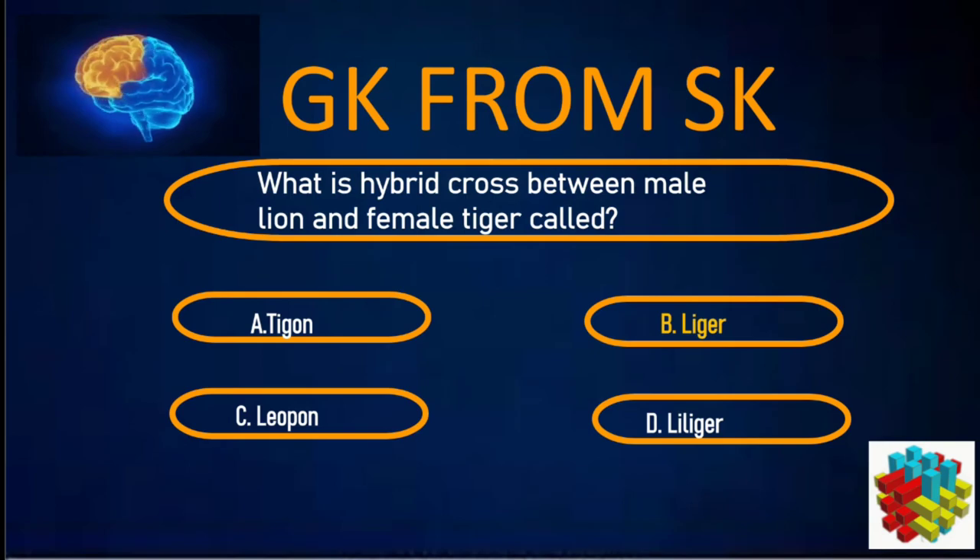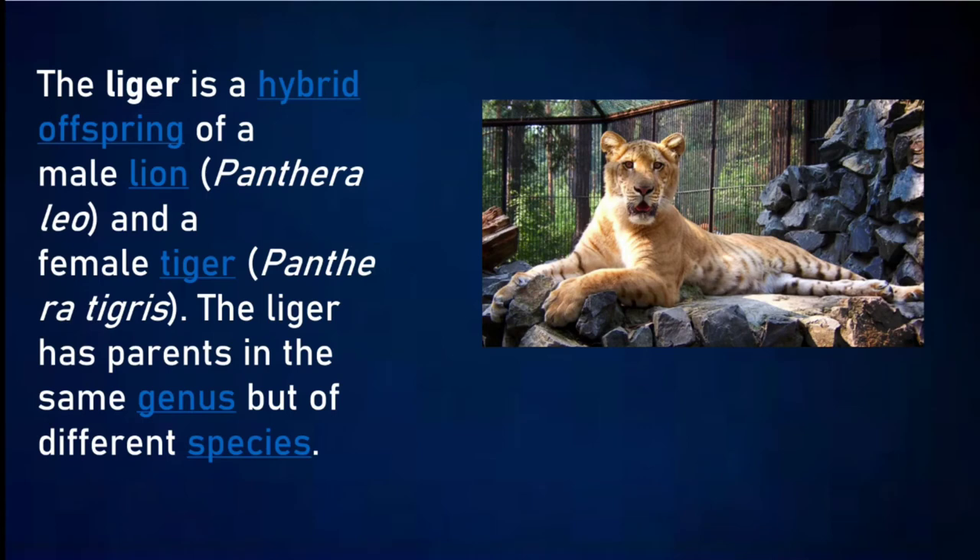Correct answer: B. Liger. The Liger is the hybrid offspring of a male lion and a female tiger. The Liger has parents in the same genus but of different species.